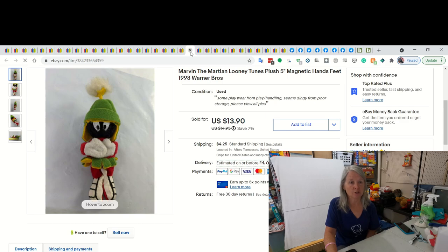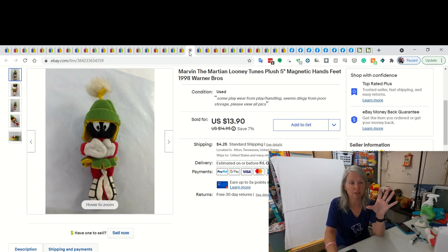This is Marvin Martian. It was a little 5-inch plush and he had magnets in his hands and feet. I didn't wash him in the washing machine, so his hands were just a little bit dingy, but I did post that in the listing. And he did sell for $8. I'm taking offers right now because I'm hoping that it'll just kind of boost you in the algorithm and get stuff moving.